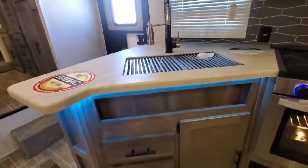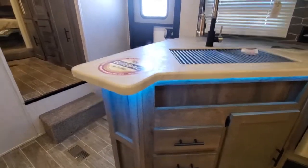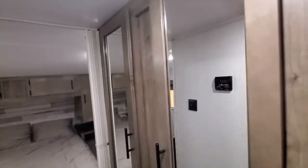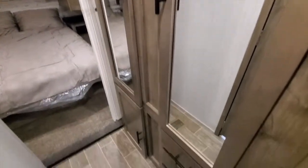These units also have the blue underglow. Coming towards the bedroom, you've got tons of storage here, drawers, and big closets.